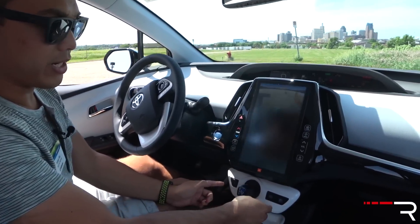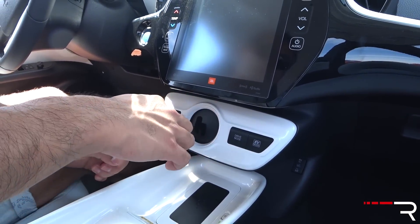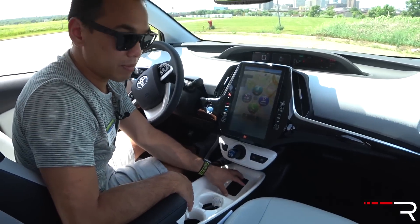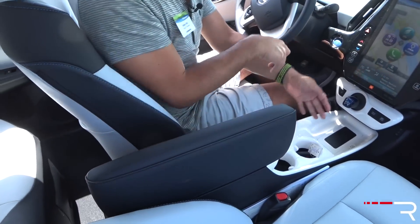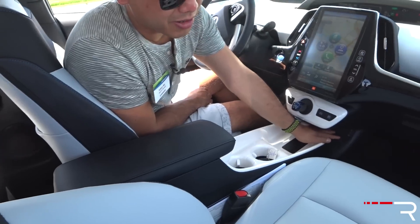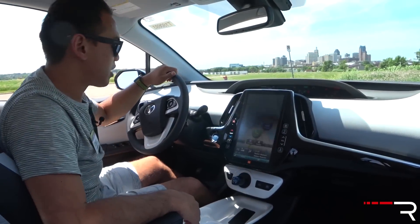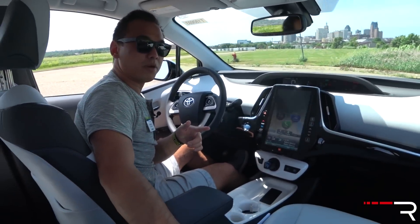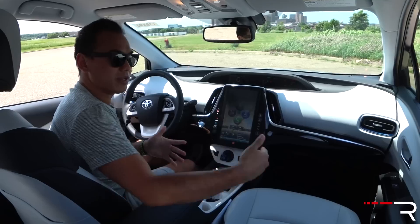Down below, the Prius has its signature joystick shifter: reverse is up, drive is down, neutral hold, and push P for park. On this higher trim, you get a wireless charging pad — a feature not available on the Insight. There are cup holders and a center console with good storage, plus USB ports below. The heated seat buttons are buried down low. There's no volume knob, just a button. No sunroof is available on this car. Overall, though, the interior feels roomy, if a little narrow.